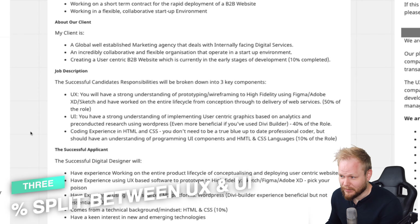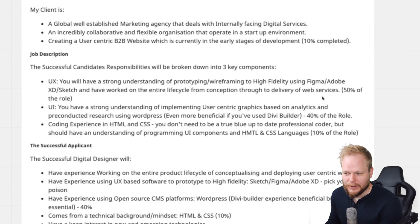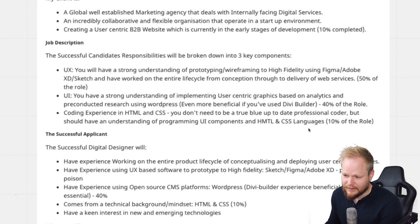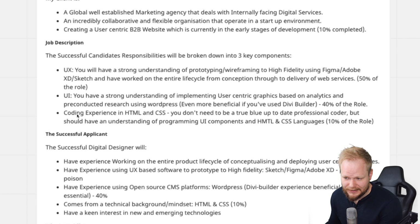The next one is a perfect segue: specific percentage splits. Like — UX is 50%, UI is 40%, and coding is 10% of the role. I love the precision of it, but what I don't like is that the UX bit is really just another UI bit. It has some interaction design, prototyping, and wireframing, but where's the research? If there's no research, there's no UX. This is just a UI role ultimately.